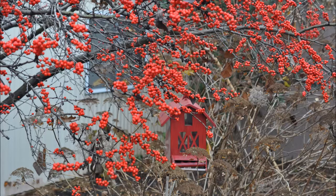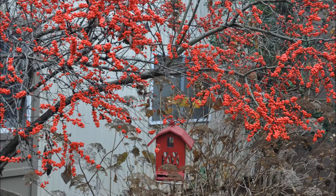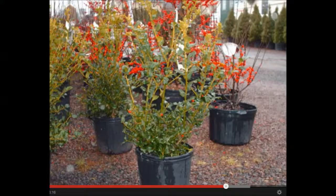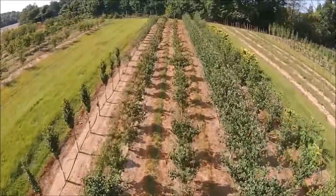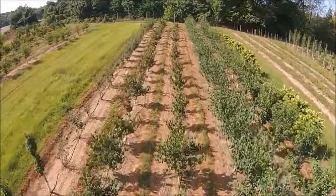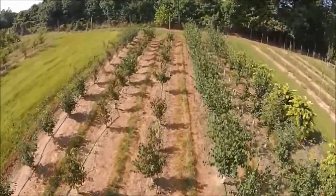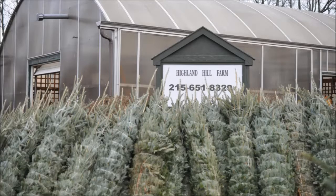You can get these at Highland Hill Farm. We have winterberries that we grow in the field that'll be balled and burlapped, we have them potted, and we also sell seedlings. Give us a call at Highland Hill Farm for your trees and shrubs: 215-651-8329. We ship from Fountainville PA, Milan PA, Lenore North Carolina, and McMinnville Tennessee. Thank you.